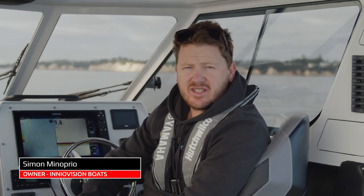I'm Simon Manoprio of Innervision Boats. This is our Innervision 656 Explorer.